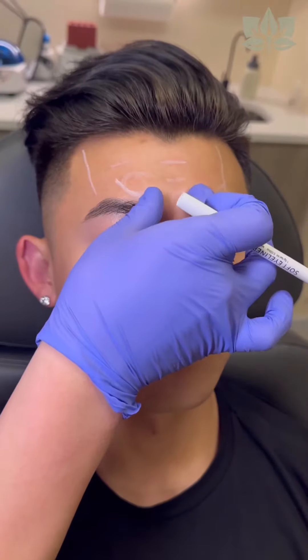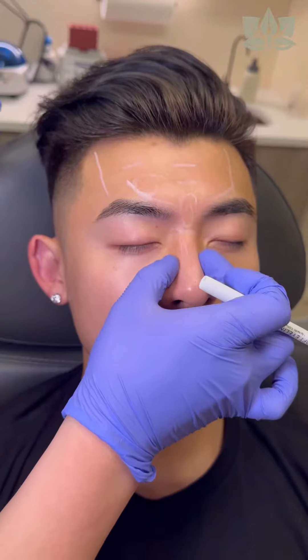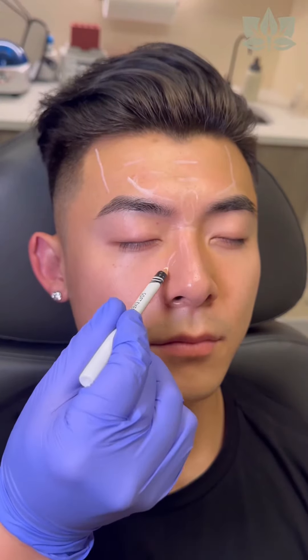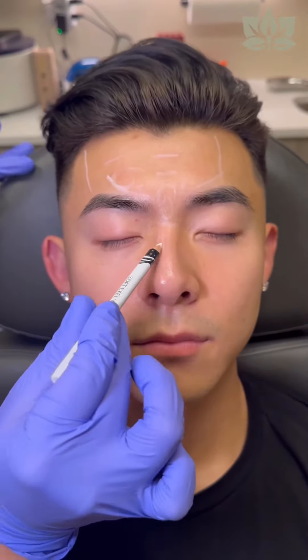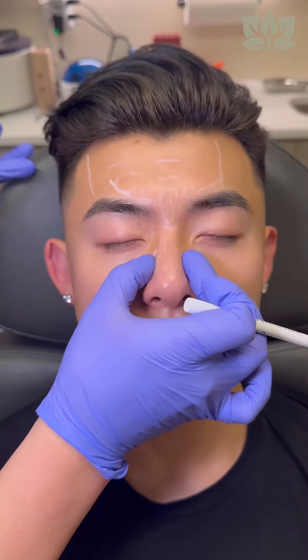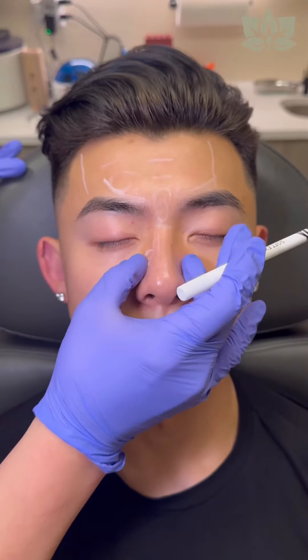So we're going to be treating the glabellar complex — this is the opposing muscle group that pulls down — and also treating the nasalis, the muscle of the nose, because that contributes a lot to the scrunching. If you were to knock out the glabellar here without knocking out the nasalis, that muscle is going to compensate and create more movement, give you more lines, and actually make your nose look wider.